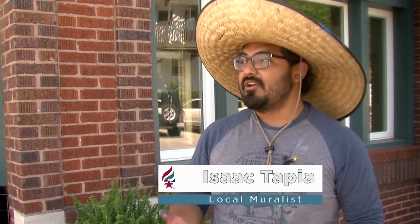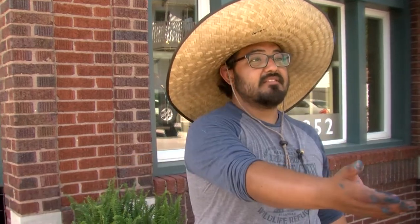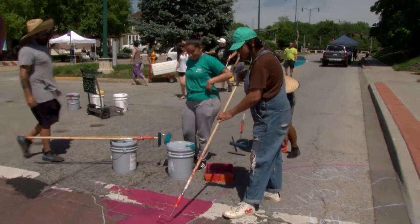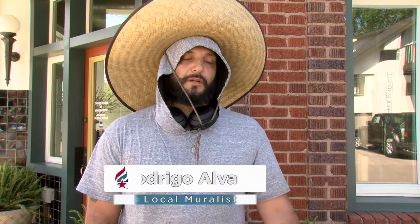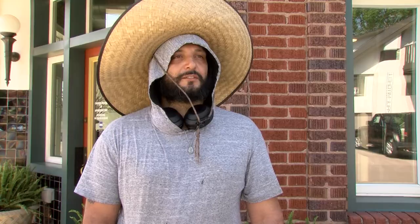We are in Independence, Englewood Art District and we are painting on the street over here by Sterling. In the past we've had a problem with speeding in the area and we just thought that color was the solution. Bright colors will slow people down and that's what we're doing here today.